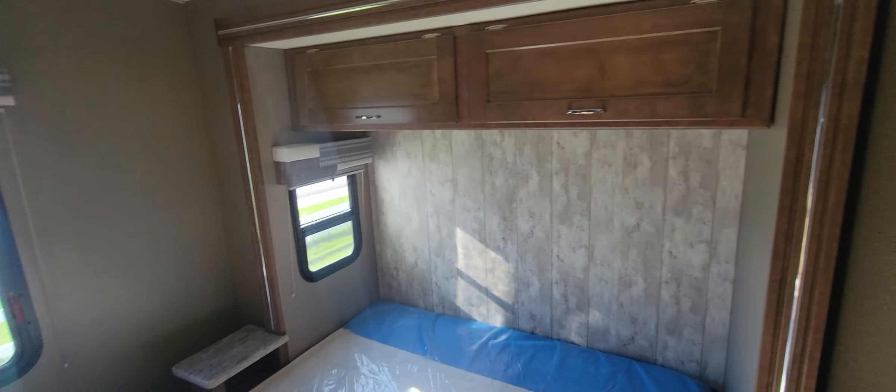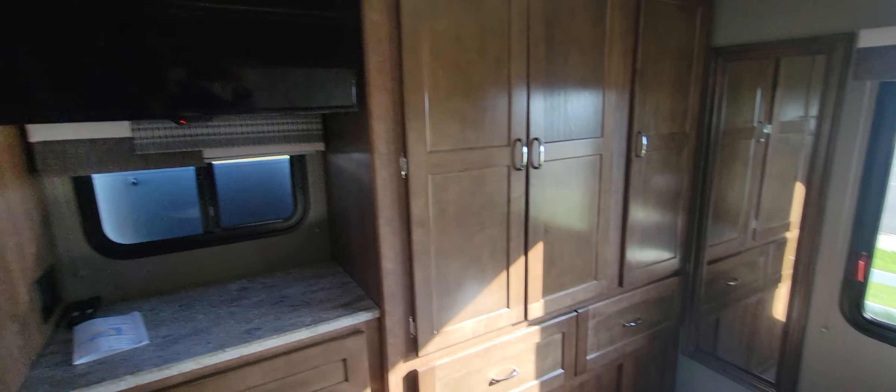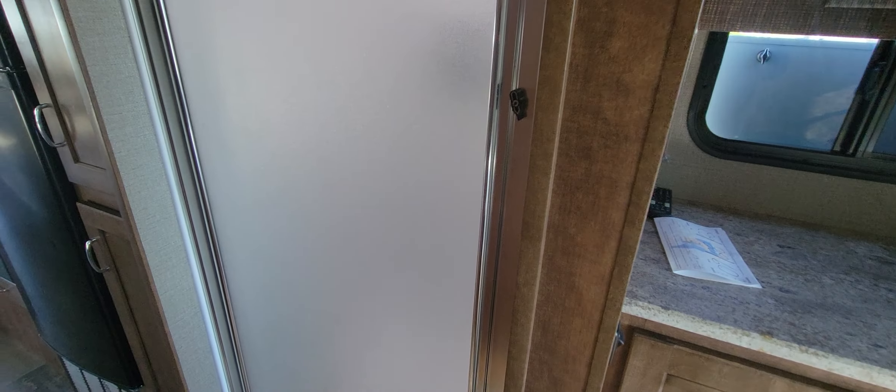Walk back into the bedroom. So, queen bed in this one. They slide out so it gives you plenty of room to get around the bed, which is kind of nice. And then you've got closets and drawers here on this side. Another little TV — you've got to have lots of TVs. And then a decent-sized shower.